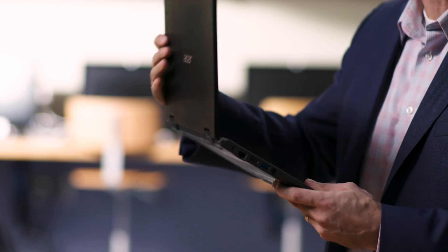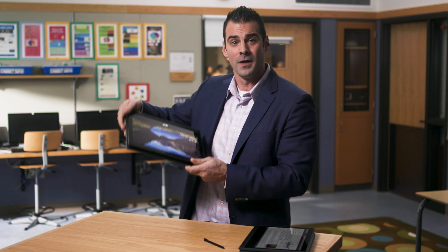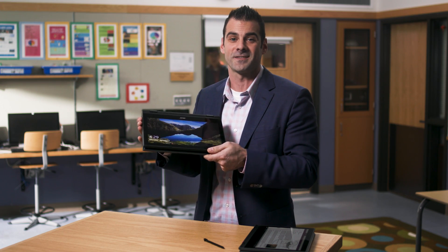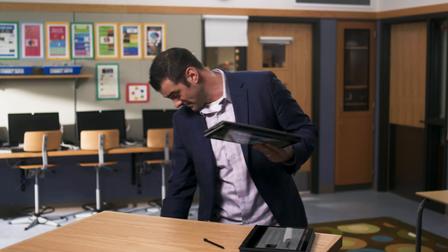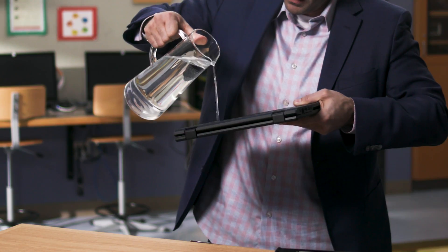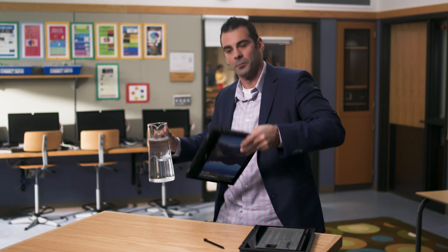Up next, the Acer Travelmate Spin B1. Another convertible 2-in-1 device, which is great for versatile learning. But this one is designed for all the hard knocks the classroom can bring. It's drop-proof. It's spill-proof. Most importantly, it's student-proof.